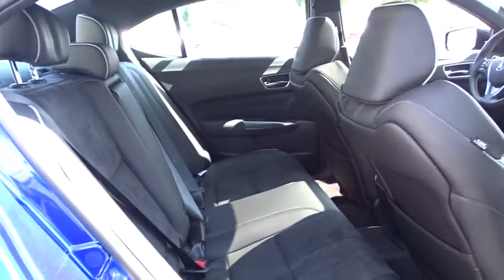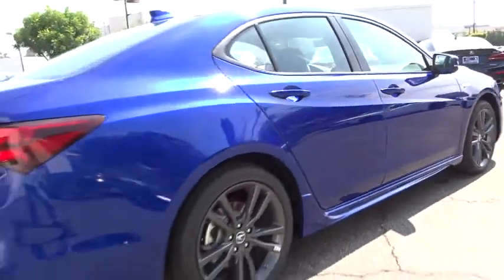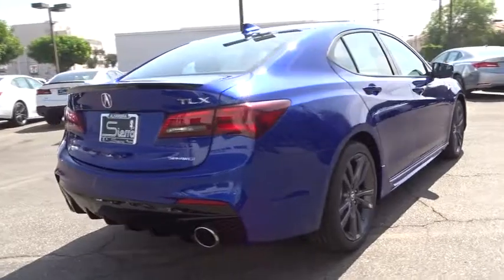Leather wrapped steering wheel, Bluetooth, power steering, adjustable steering wheel, auto dimming rear view mirror, cruise control, keyless start, aluminum wheels.